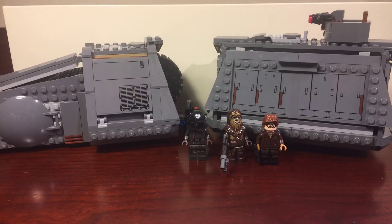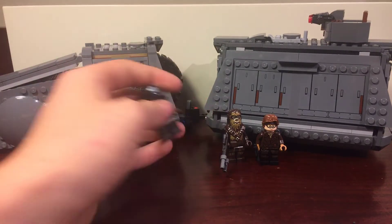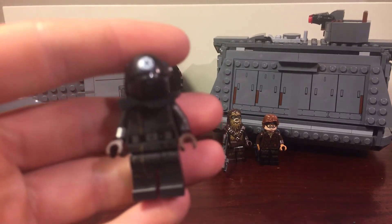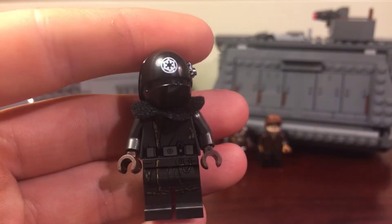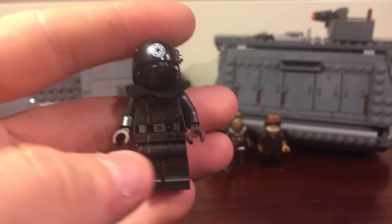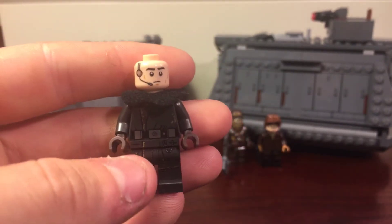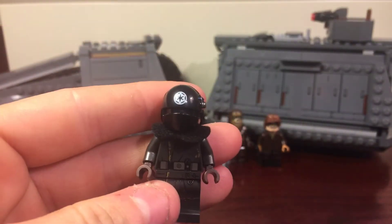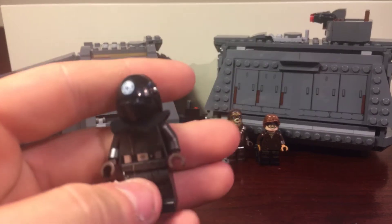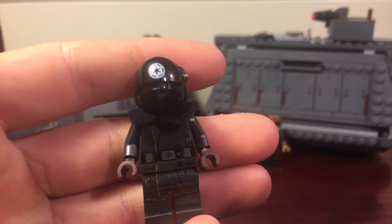Really fantastic minifigures and it just makes the set that much better. The next figure is the Gunner slash Conductor — really a good minifigure actually for just a gunner. He has that face and the Death Star Trooper helmet, which is fine. He has the same fur piece as the Range Troopers but in black.